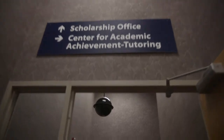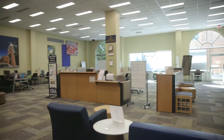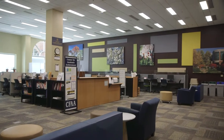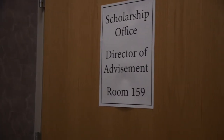The hallway behind Einstein's leads to the Center for Academic Achievement, or the CFAA. They offer tutoring services in writing and presenting, math, natural sciences, general education courses, and many more. Directly outside the entrance to the CFAA, you'll find the scholarship office.